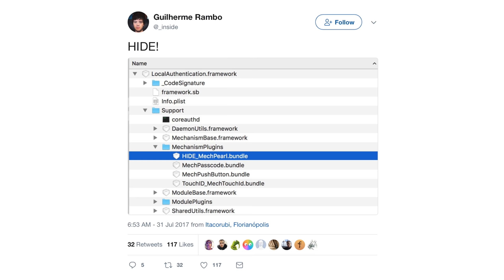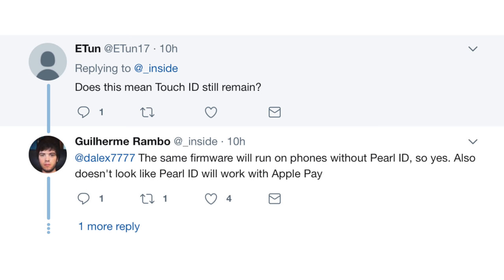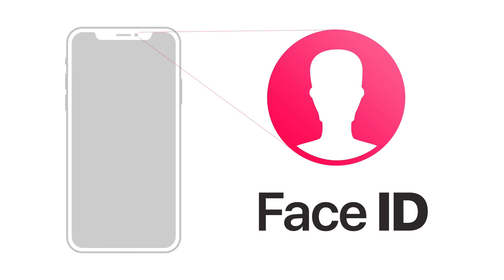After more digging, the same developer may have given us hope that Touch ID is not going away like the headphone jack — it may stick around for the iPhone 8. He shared areas of the code where Touch ID is still referenced right next to Pearl ID, so you could use either one. However, he says Pearl ID cannot be used to make Apple Pay work. Just as analysts predicted earlier, Touch ID cannot be replaced by Face ID for payments right away — banks need to be assured of its safety and it needs to prove itself over time.